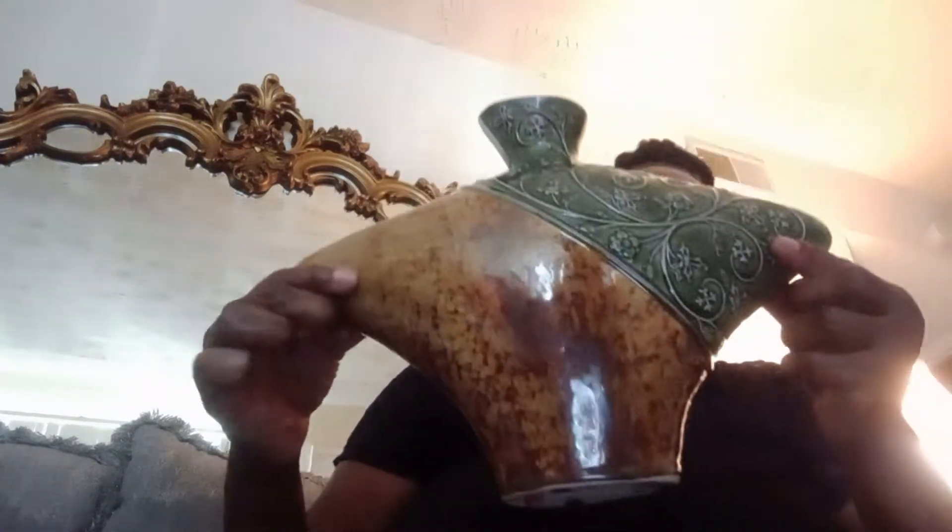I also got a beautiful item from Goodwill. I thought this was so cute — you can put some flowers in it, use it as a decorator piece on your coffee table in your living room, your dining room, or wherever you want to put it. This was $4.99 at your local Goodwill.